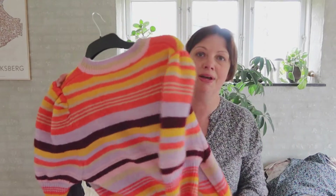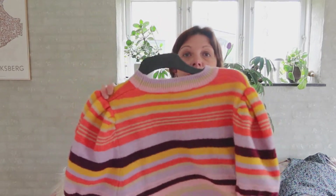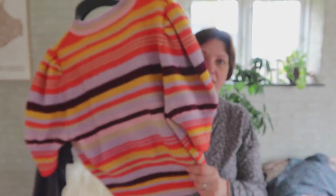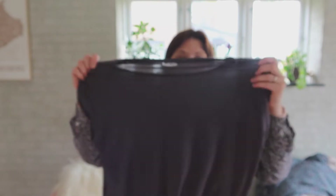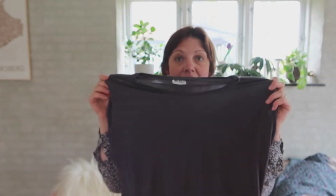I also got this Zara jumper — it's quite thick for summer but fine to throw over something in spring, and I love bright colours so it was perfect. I also bought a plain t-shirt from Vero Moda; they're actually currently selling these in-store right now, and I got it secondhand. I got some shoes from there too, but I'll do shoes at the end. Those were all from the Red Cross charity shop.